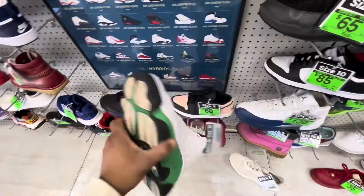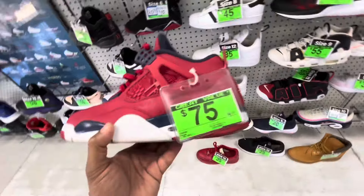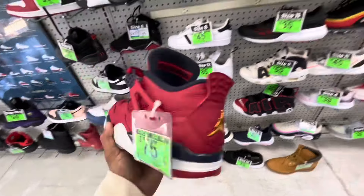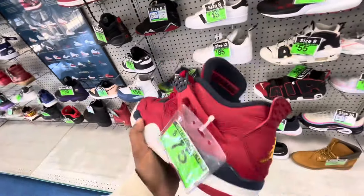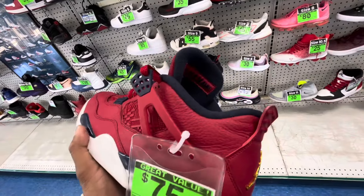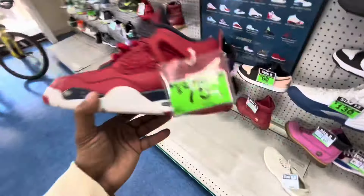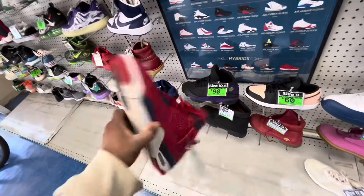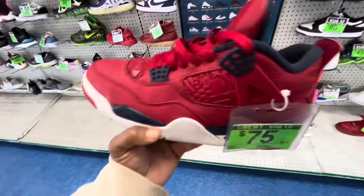Celtic green Jordan 13 for 85 bucks. We need to look these up. And then there's another pair here for 75 bucks — that might be the steal right there. I remember back in the day they were going for a couple hundred, so maybe they're like four or five hundred new, or two to three hundred used. We'll look them up and see.